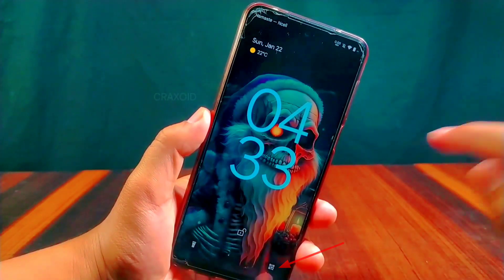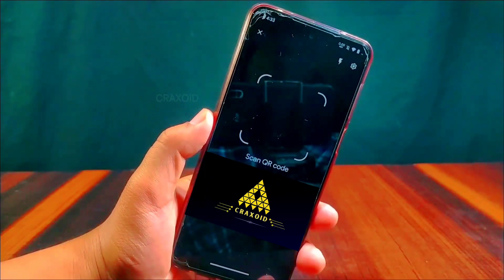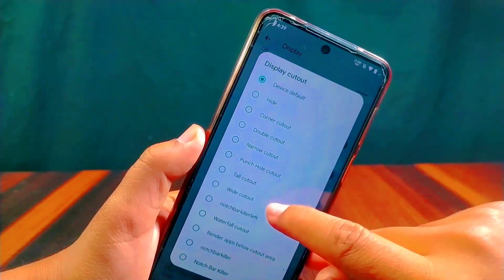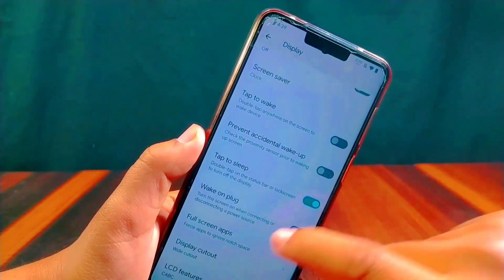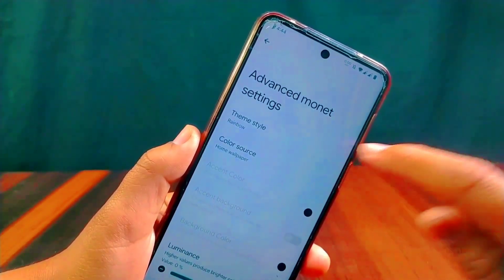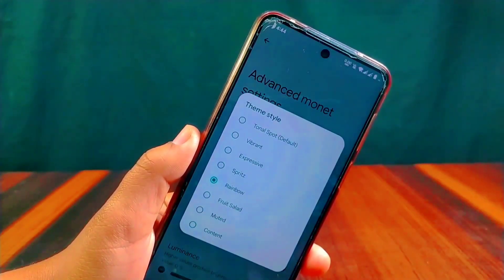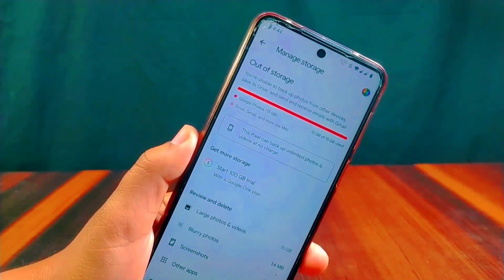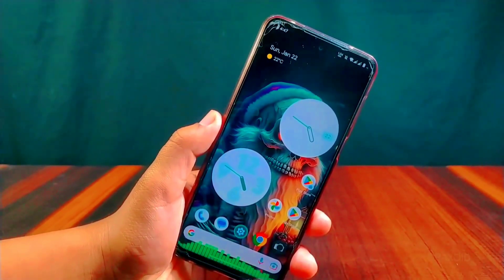Derfest includes a separate tile in quick settings to quickly turn on and off the auto brightness feature. It also has a built-in QR scanner that can be easily accessed from the lock screen. Additionally, the display cutout feature can be found in the display settings — not commonly available outside developer options in other ROMs. You can also customize the look of your device using the advanced Monet settings, giving your device a unique and personalized touch.